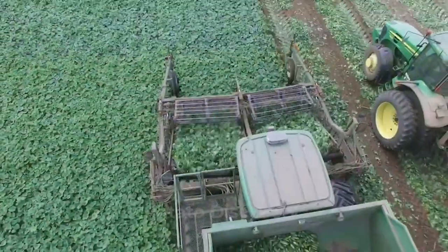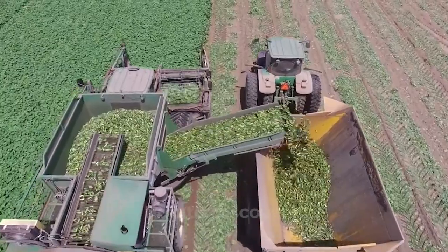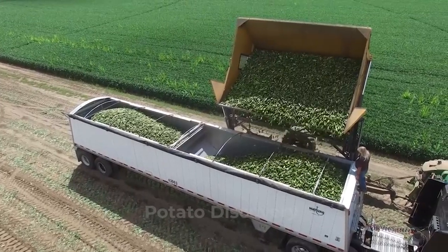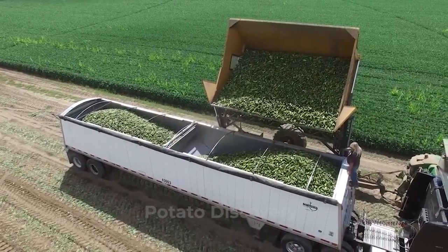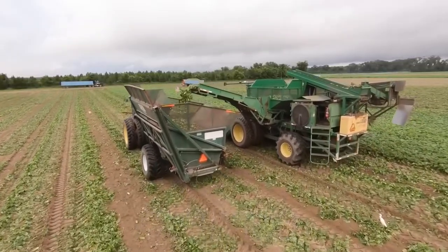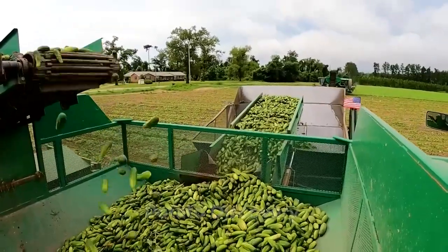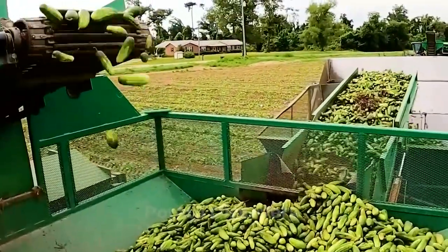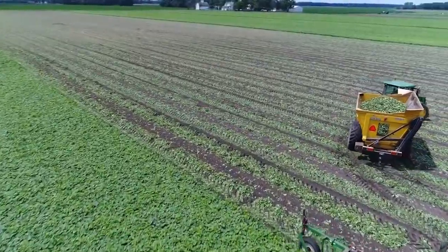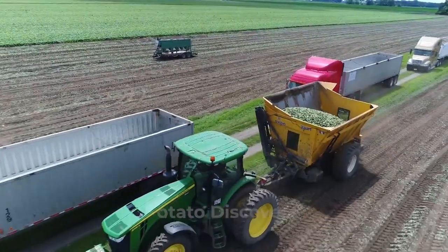First, we will go with harvesting cucumbers for pickles. Pick the fruit when it's one and a half to two and a half inches long if you plan on making sweet pickles. These machines really help farmers a lot by shortening time and manpower during harvesting seasons. This harvester is able to travel at two to three miles per hour in the field and is equipped with a large hopper to collect cucumbers.